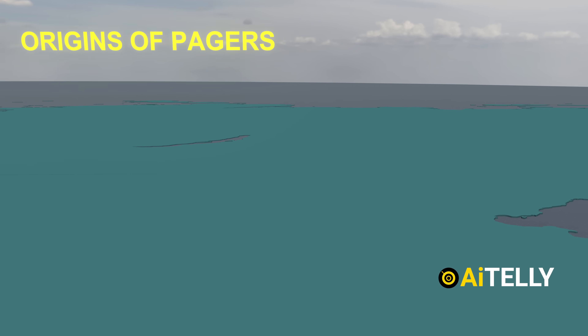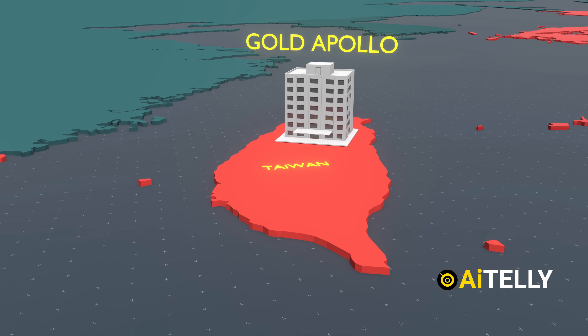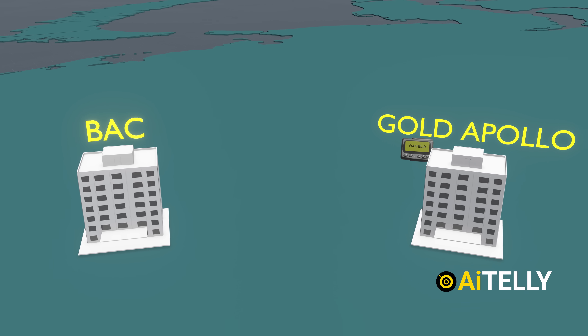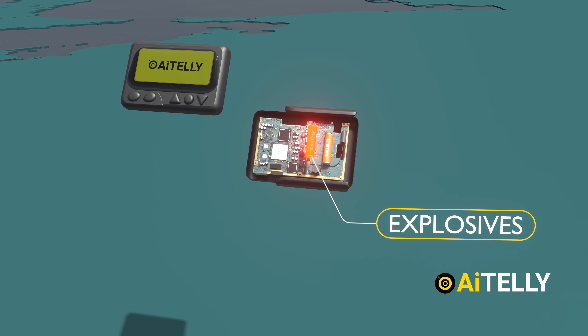Moving on to the origins of the pagers is a bit trickier. Five months before the explosion, a Hungarian company called BAC Consulting bought the licensing rights from a Taiwanese company named Gold Apollo. Unconfirmed reports suggest that the company shipped the products, and at some point along the supply chain, explosives were planted. The products were then shipped back to Hezbollah.